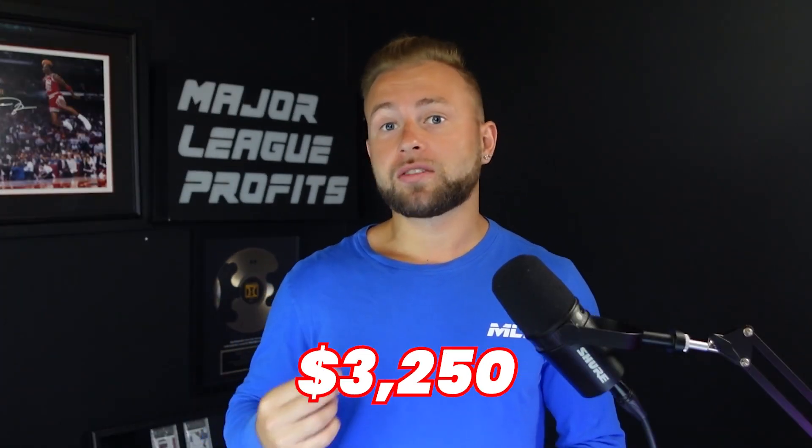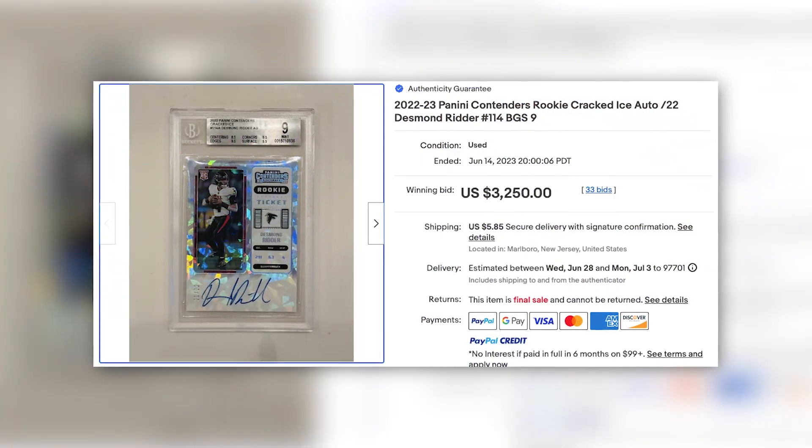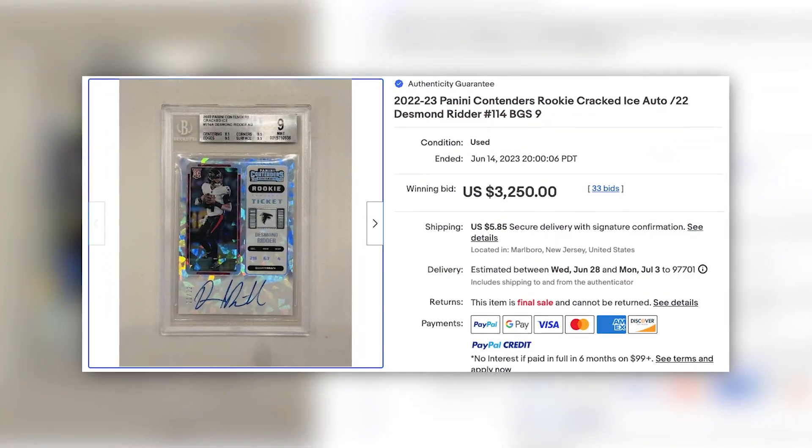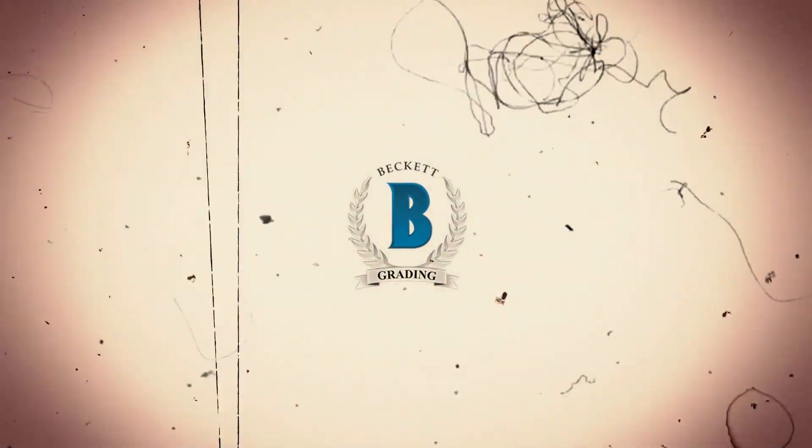I spent $3,250 on this card. Here's the auction I won on eBay about a week ago — I was on an airplane, bored, and I went on eBay. What I'm going to do, if you can see this card right here, it's graded a 9. I'm going to crack it out and send it into PSA. Right now it's graded by Beckett, and I'm going to crack it out of the case and resend it into PSA.